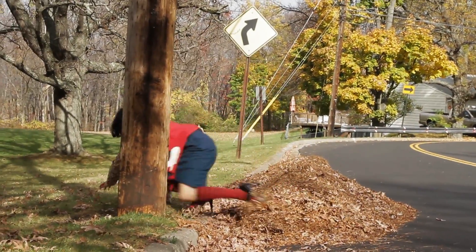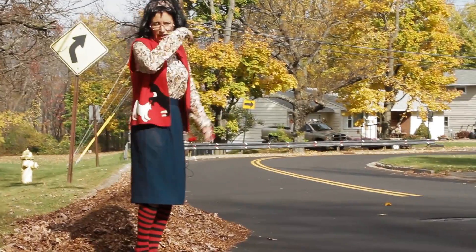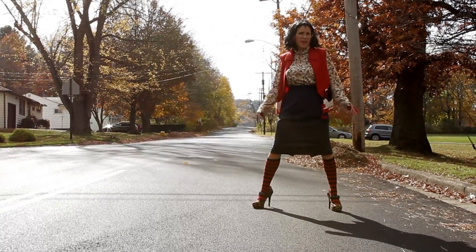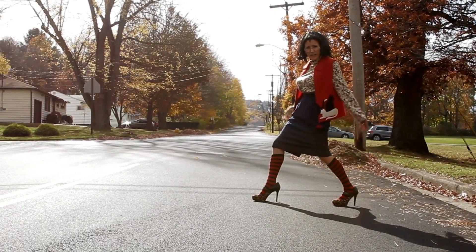Let me show you how these shoes can be used for just everyday walking. Follow me. What you want to do is anchor yourself — I'm solid right now. Now if I turn to the side and go this direction, you're gonna want to lead with your back leg.